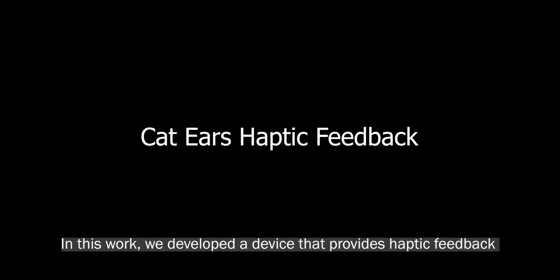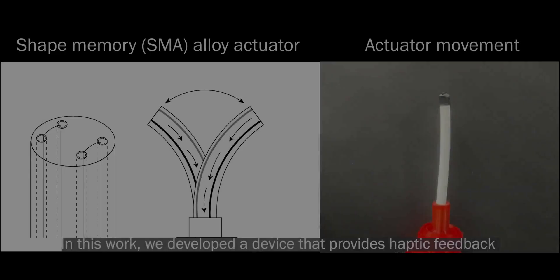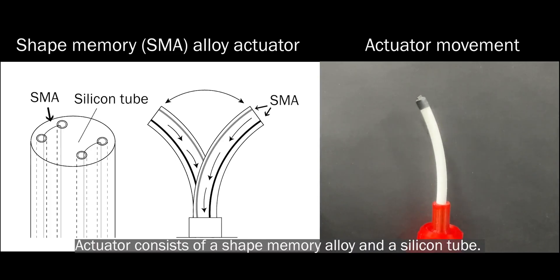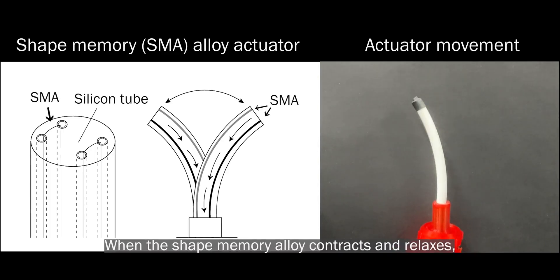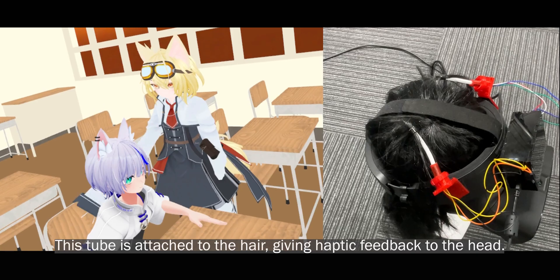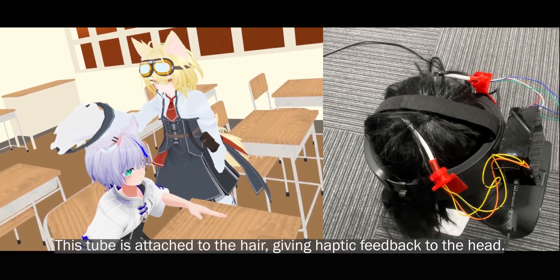In this work, we developed a device that provides haptic feedback when virtual cat ears are moved. The actuator consists of a shape memory alloy and a silicone tube. When the shape memory alloy contracts and relaxes, it bends the entire tube. This tube is attached to the hair, giving haptic feedback to the head.